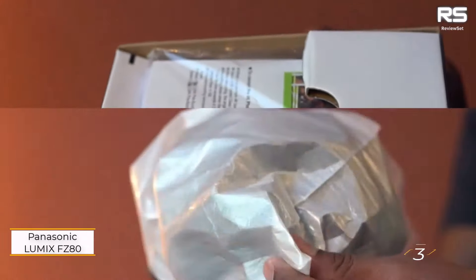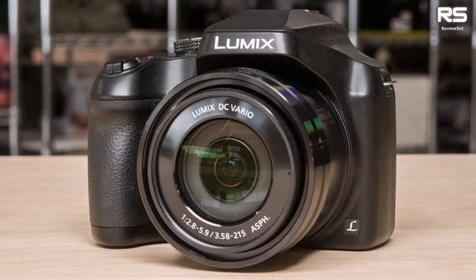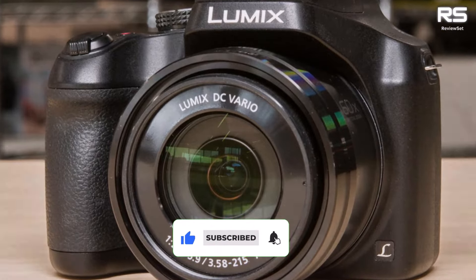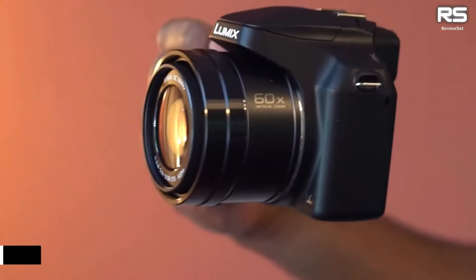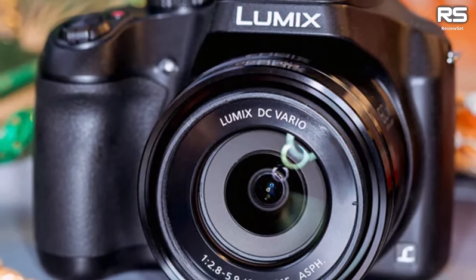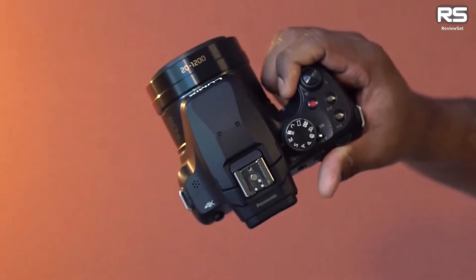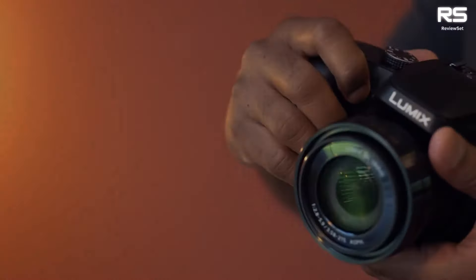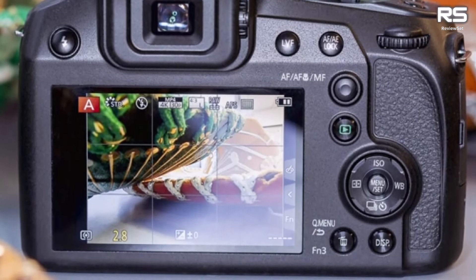Number 3: Panasonic Lumix FZ-80. For those navigating a tight budget, the Panasonic Lumix FZ-80 emerges as a stellar choice among affordable bridge cameras. While it may not match the build quality of pricier counterparts and utilizes a smaller 1/2.3-inch sensor, resulting in a compromise in overall image quality, it remains a robust option for casual photographers craving an extensive zoom range. Boasting a 20-1200mm full-frame equivalent field of view, it excels in capturing distant subjects, ideal for wildlife enthusiasts.